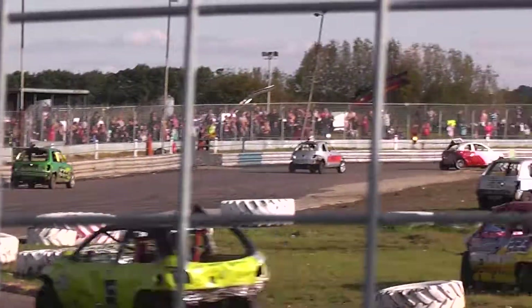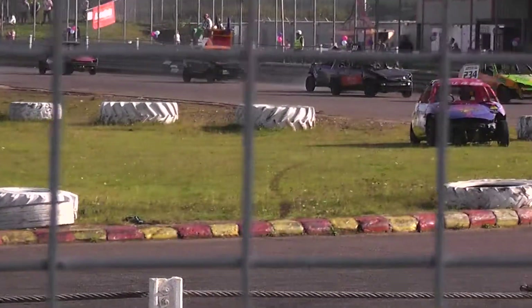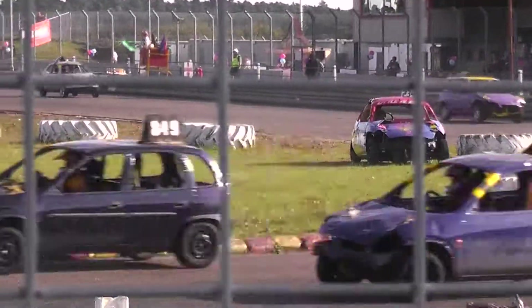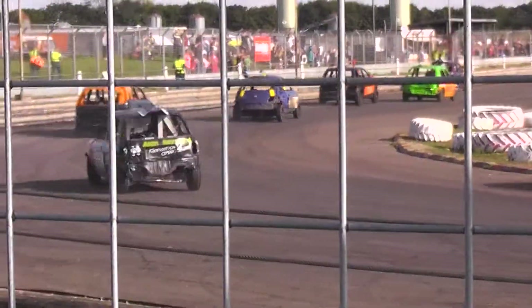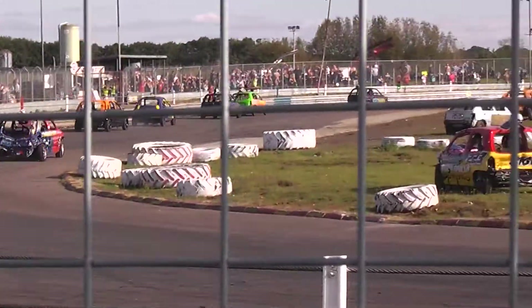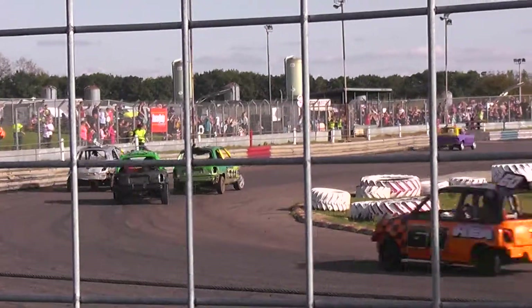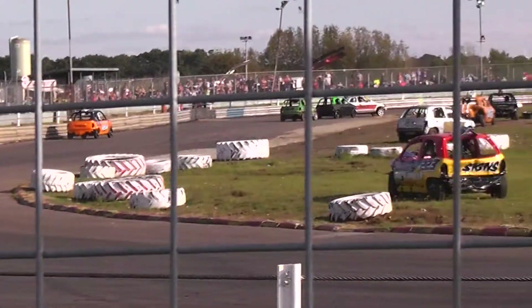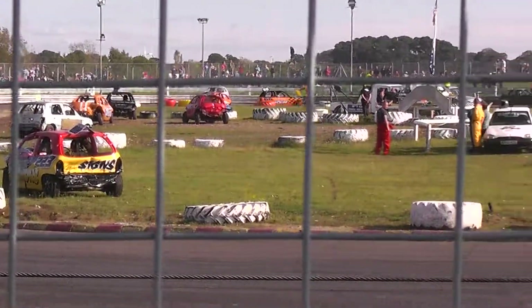Here they all go. And here come the frontrunners, heading down through the pit's turn. And it's 88 then, the first to show, with 63 in second.